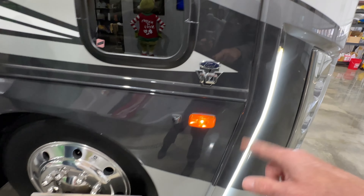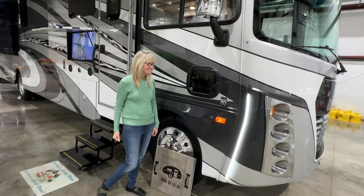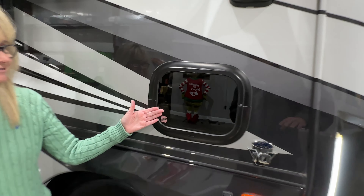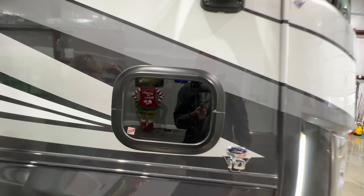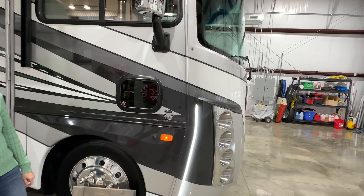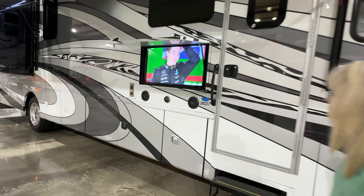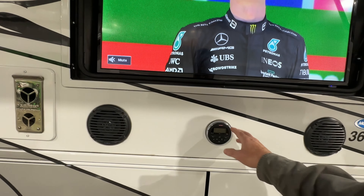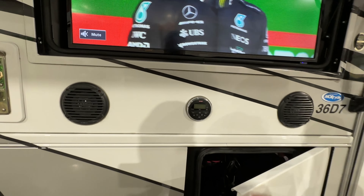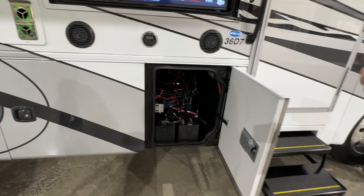Got side cameras and a backup camera. There's a little window here for the dog or to help with your blind spot as a driver. We've got an outside TV — that's a 40-inch TV. Got your Bluetooth sound system here. That's the battery for the inverter. It's got a 2,000-watt inverter.